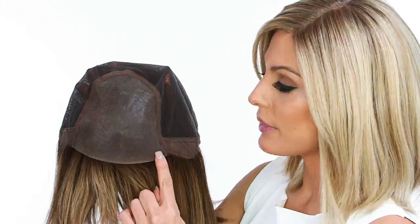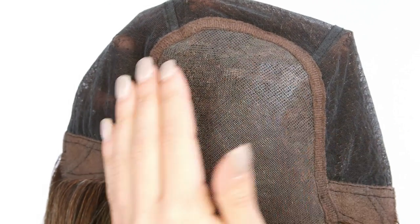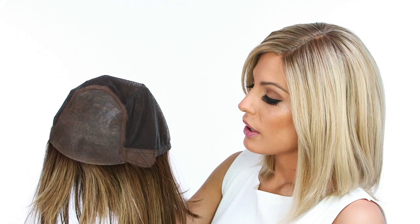The temple-to-temple lace in the front is pre-cut and ready to wear. It blends seamlessly into the monofilament, which allows you to part the hair in any direction. The ear tabs are lined with a soft velvet material. The sides and back are hand-tied with a very thin knotting, providing the most natural movement and comfort.